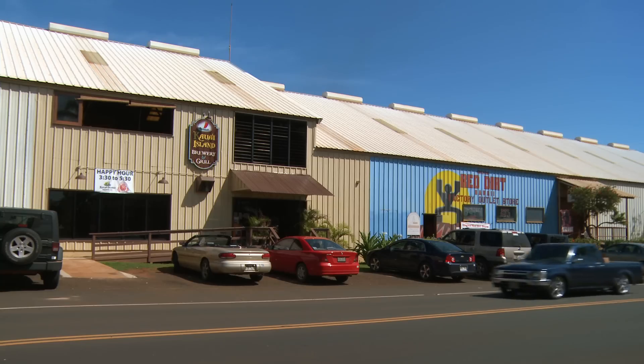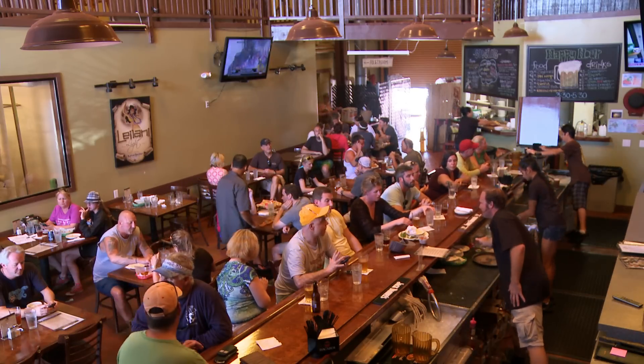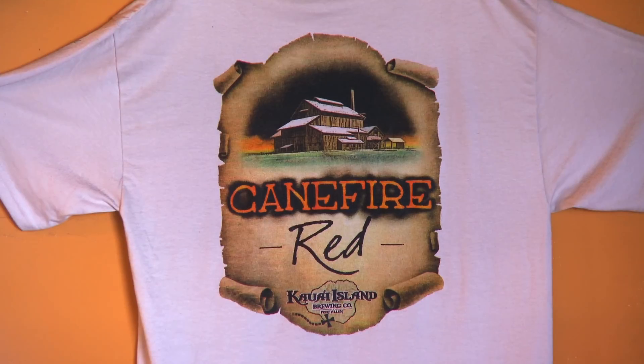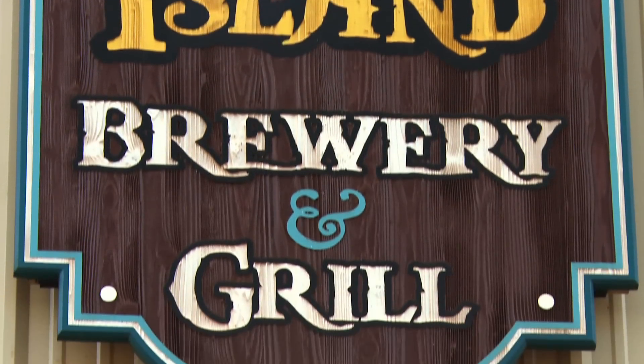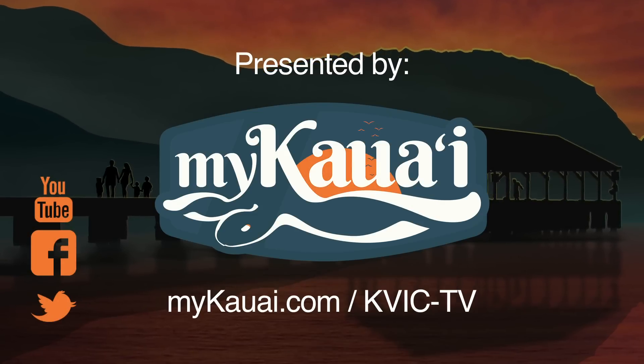Located in Port Allen here, right across from all the tour boat companies. It's a pub, it's a new variety of beer, it's locally made here, it's great. We'll see you soon!